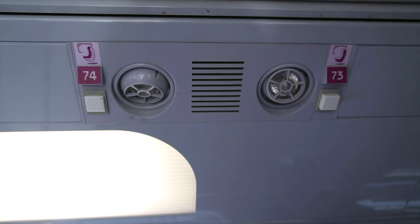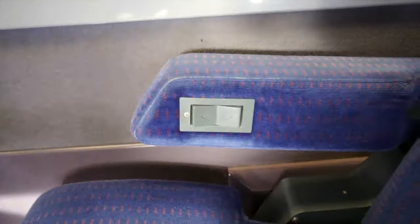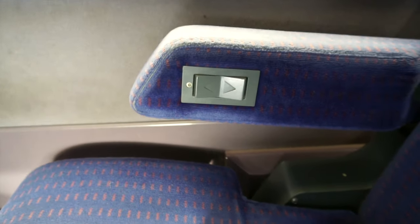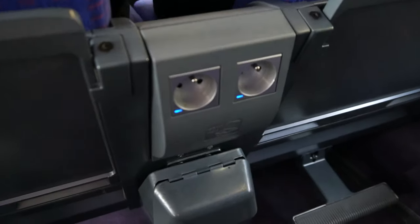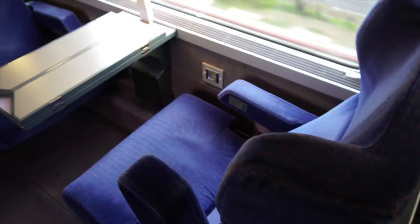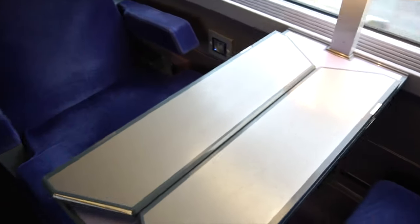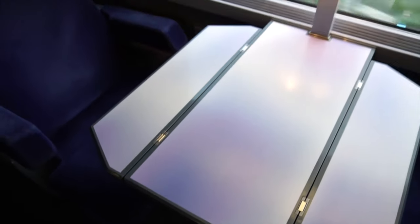Let's check out the different types of seat configurations. These two seats are situated very similar to an airplane — two seats next to each other — but with some added comforts, like an electronic adjustable seat, power outlets right by your seats, and a footrest. There's also this configuration: two seats facing each other with a table in between, and the table expands for your convenience. There are also solo seats, so you can have the table all to yourself.